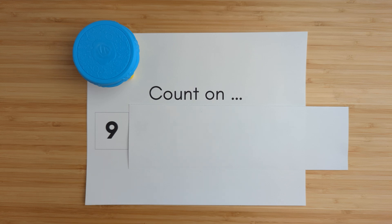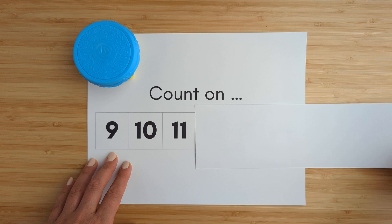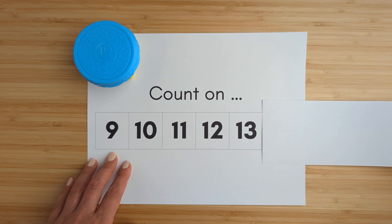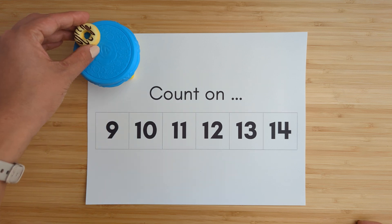Nine. Ten. Eleven. Twelve. Thirteen. Fourteen. Good job.